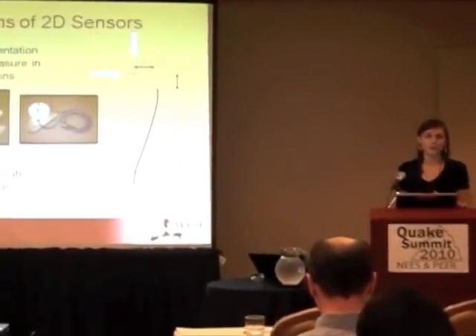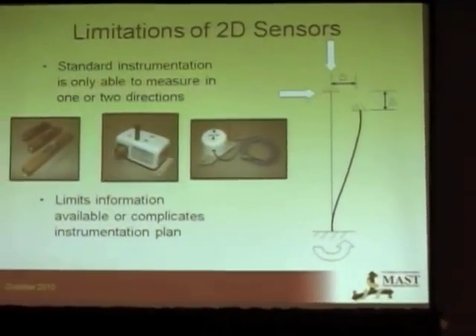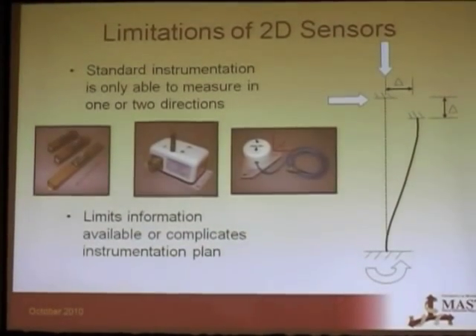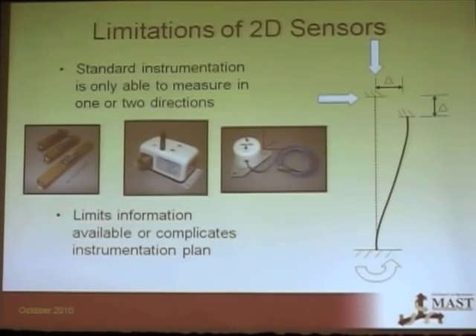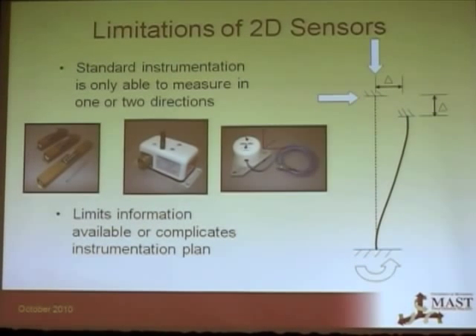This can limit the information available during or after the test, or it can complicate the instrumentation plan. For example, if you wanted to get a three-dimensional displacement, you'd have to use several string potentiometers all going to one point, and it's basically a big mess.